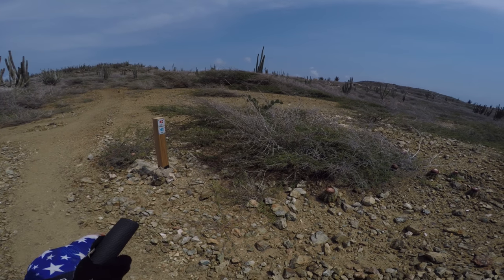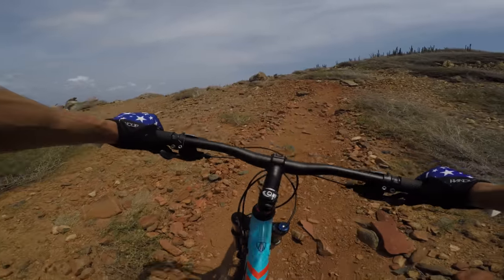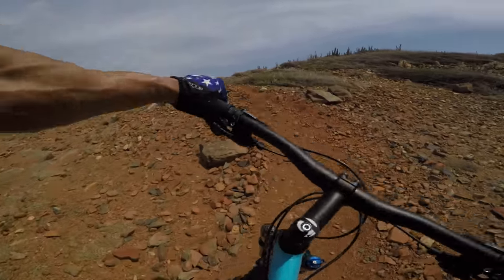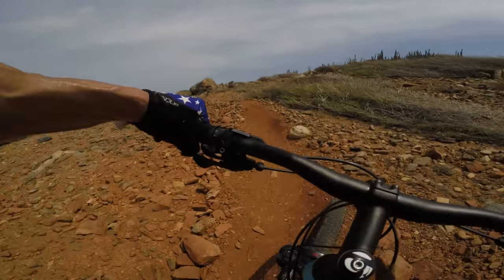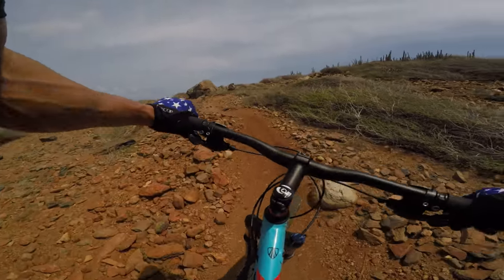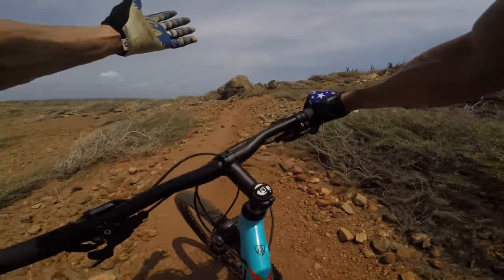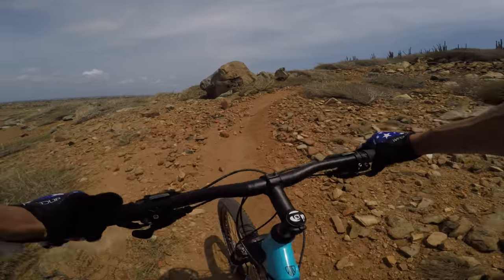I need to get back to the coastline — that's where the big descents are, so let's go. If you're looking for a place to come on vacation, I highly recommend Aruba. It is so nice, so much fun. My kids love it. Everyone here is so nice and that's why they call it the happy island. I'm happy every time I come.